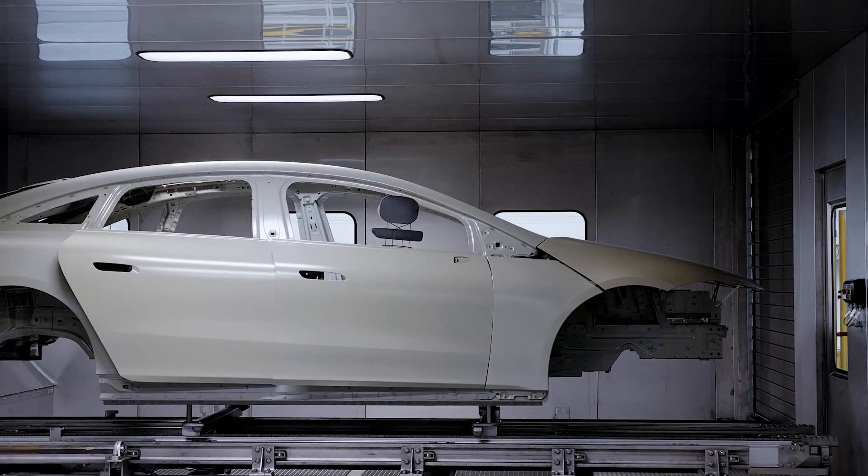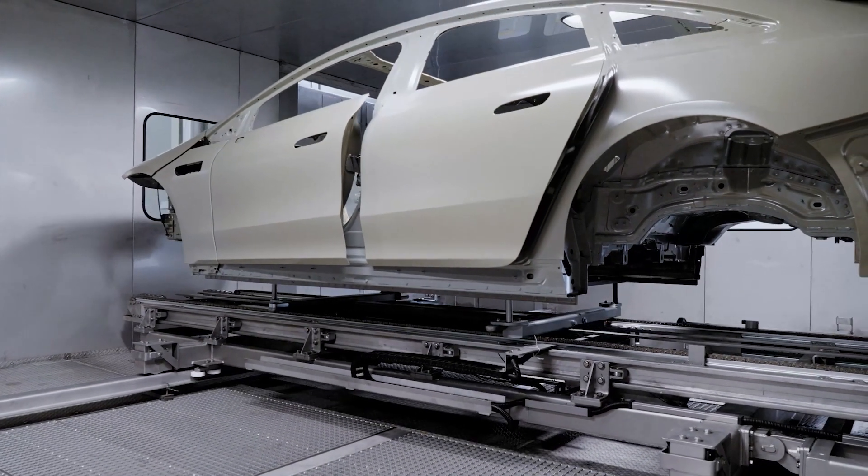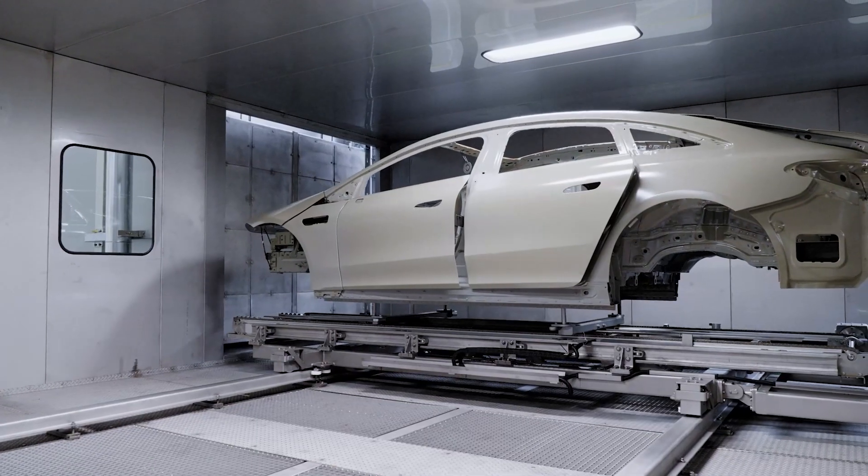The cross-transfer car then moves the body to the front of the process tank. In your production plant, you will have up to four cross-transfer cars available, which will operate in the areas you define and bring the bodies to the modular tanks.